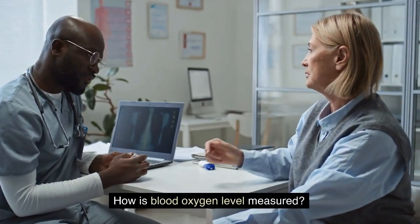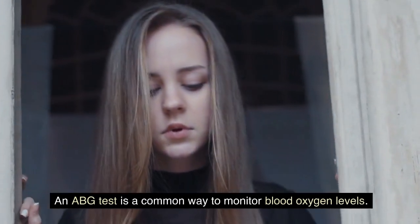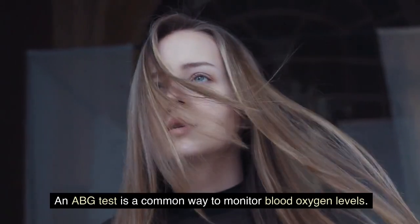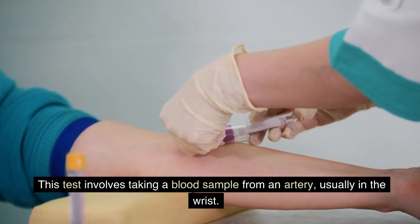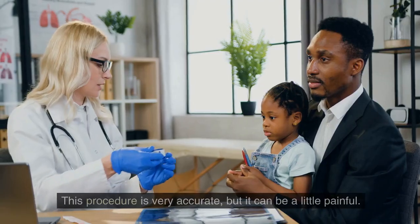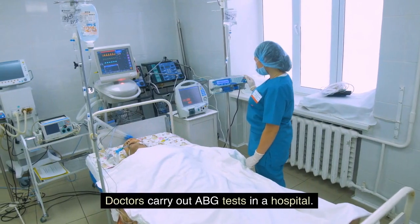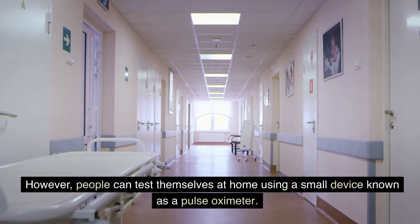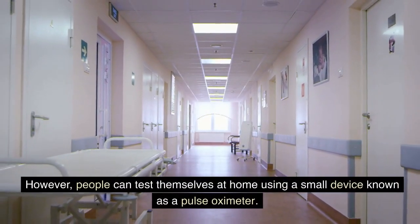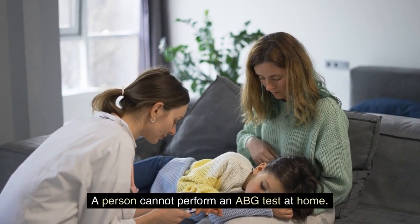An ABG test is a common way to monitor blood oxygen levels. This test involves taking a blood sample from an artery, usually in the wrist. This procedure is very accurate, but it can be a little painful. Doctors carry out ABG tests in a hospital. However, people can test themselves at home using a small device known as a pulse oximeter. A person cannot perform an ABG test at home.